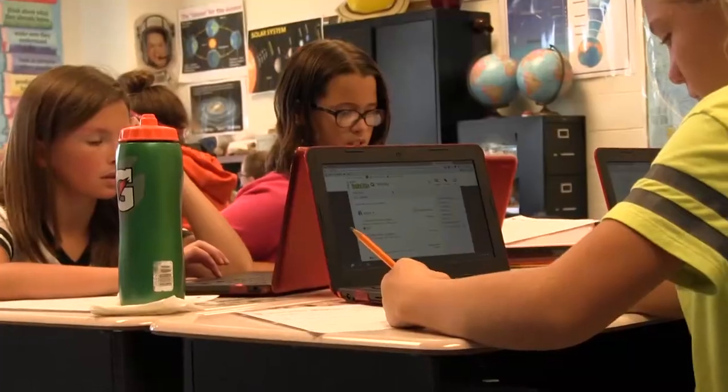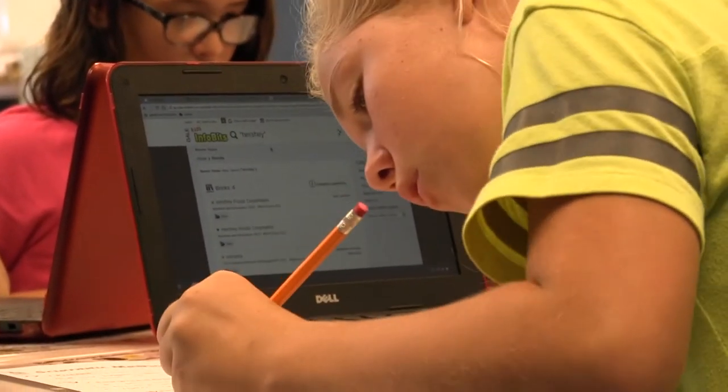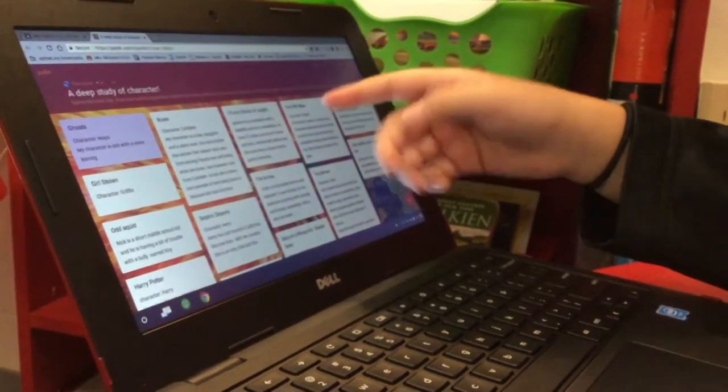Every student here at Oliver Winch this year has gone through Chromebook Academy with me. They've all learned the same basic lessons about Chrome and about Chromebook maintenance, and more importantly they learned a lot about digital citizenship, which is a big responsibility now that they have their own Chromebooks that they take home every night.